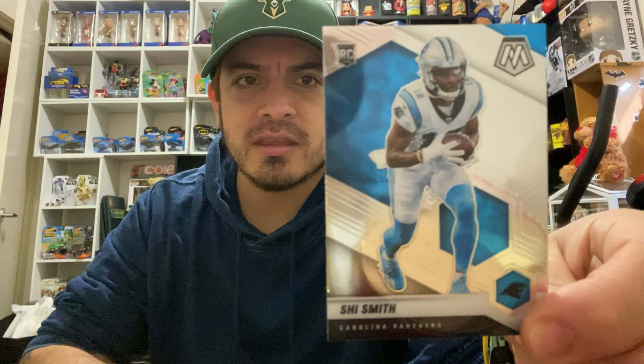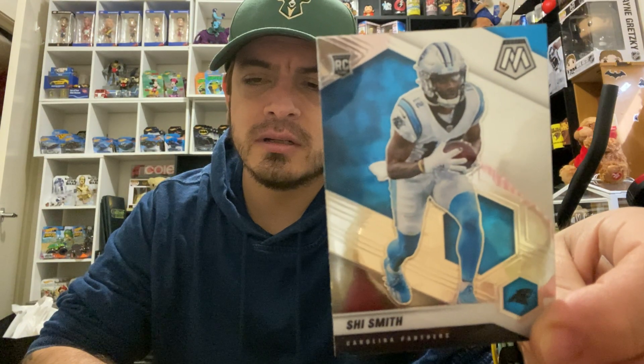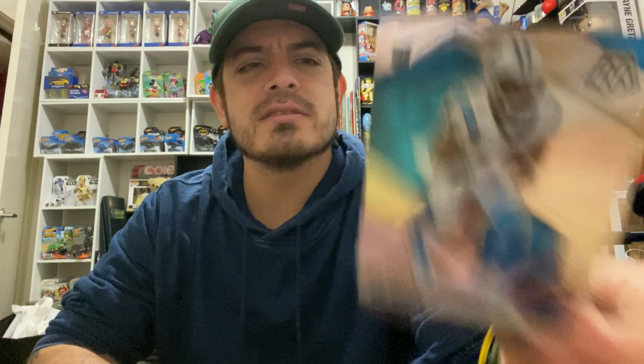Next one up I've got is CJ Smith from the Carolina Panthers. His name skipped me for a second. Carolina Panthers, CJ Smith — not a bad card, not as shiny as the others.